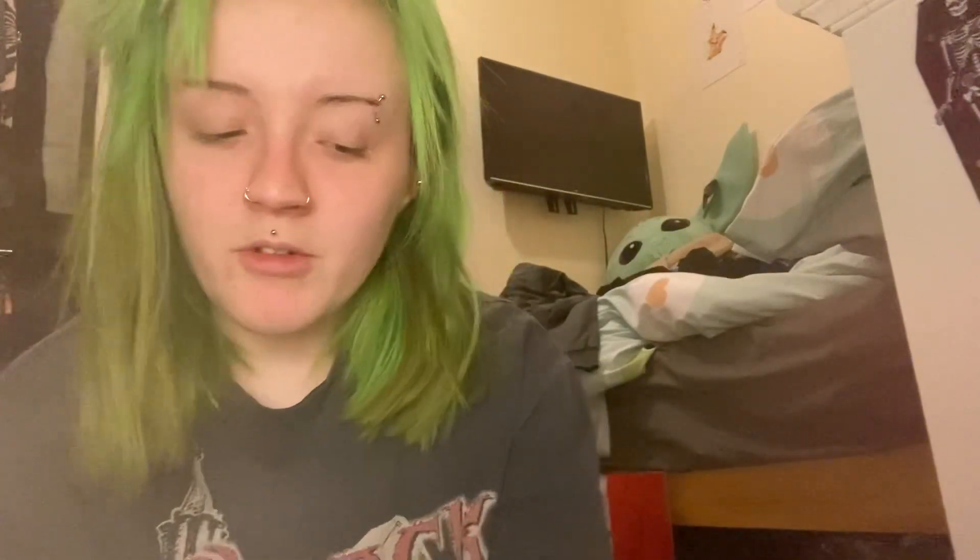Hello everyone, welcome back to my channel. Today I wanted to do a Valentine's makeup look. I'm not completely sure what look I'm going for because I was spending so much time looking through different looks for inspiration. But I knew that as soon as I sat down and started doing my makeup I'd completely change what I wanted to do — I just go along with whatever I've got going on. I'm aiming for more of a Valentine's Day look today.